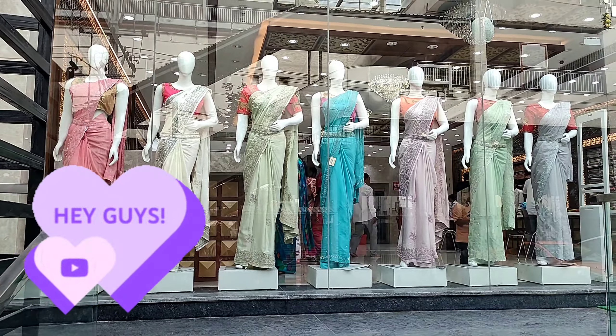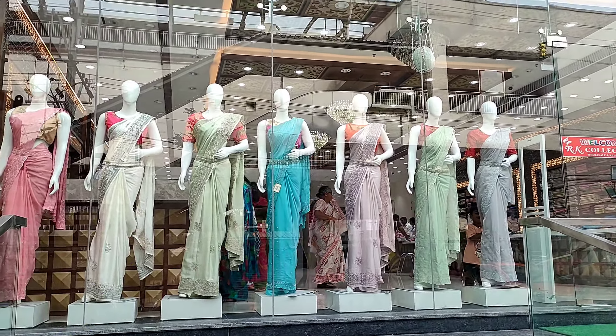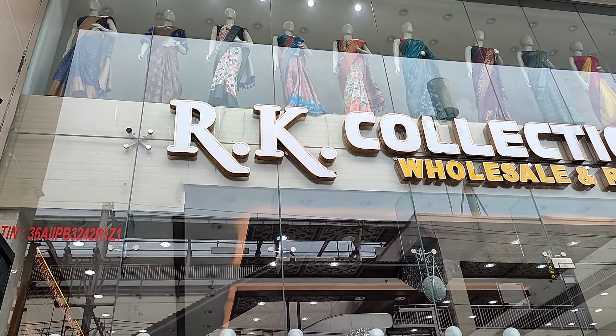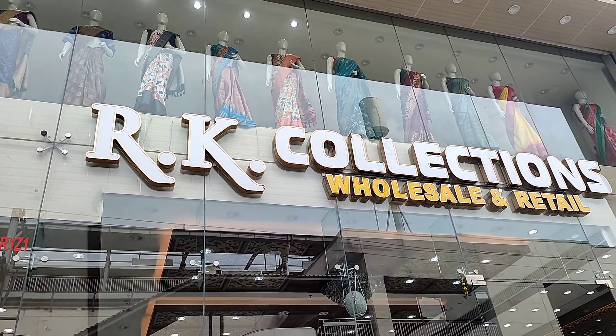Hello and welcome back to our channel Kirak Potty. Today we have RK Collections. RK Collections have a lot of series collections. I have seen a lot of previous videos in the channel.